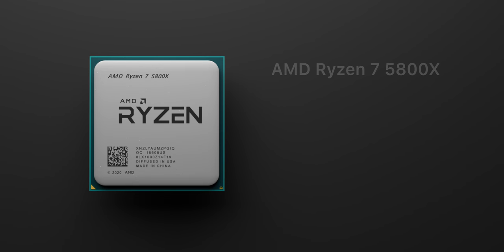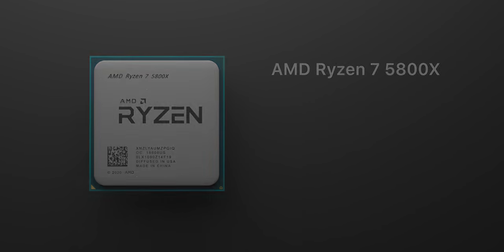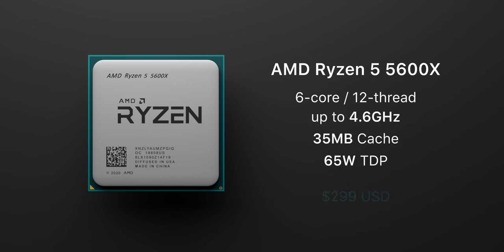For a high-end gaming and creator-focused processor, we have the Ryzen 7 5800X, an 8-core processor at $450 US, which will likely be the most popular choice for a high-end gaming machine. And lastly, we have the six-core gaming-focused processor, the 5600X. Important note: there are no non-X parts here — there's no Ryzen 5 5600, there's no Ryzen 7 5700.